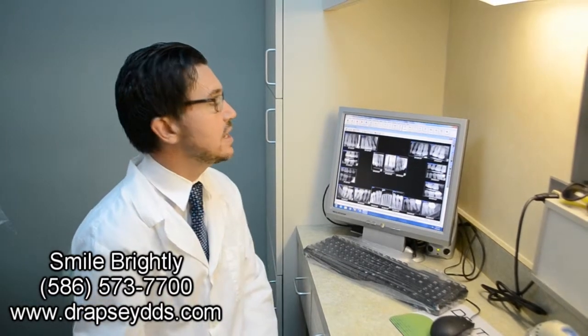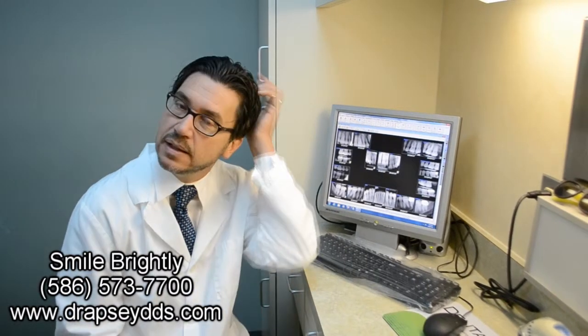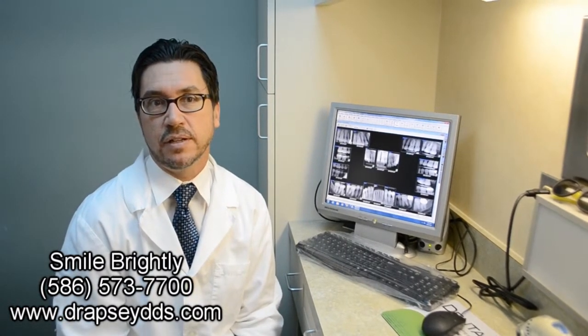An x-ray of course shows us places and areas in the mouth that we just cannot see by looking around and poking around with our mirror and explorer. So we need the x-rays, but we're conscious of the fact that every time we do x-rays on a patient, they are receiving some amount of radiation. What's nice about digital x-rays is that it allows us to get the same information, if not more, with half the radiation.